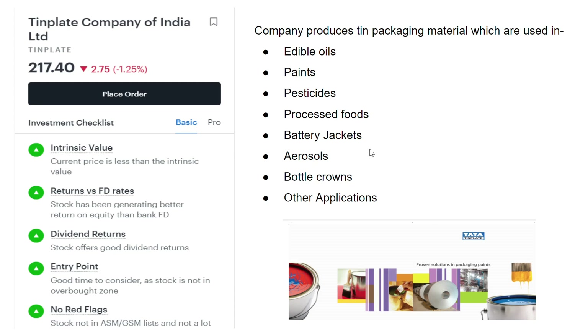The company produces thin packaging material. This is used in containers of edible oils, containers of paints and pesticides, processed foods, battery jackets, and electronic jackets which consist of tin inside them. Aerosols — like spray paints — have containers made of tin. Bottle crowns, like the caps on soft drink bottles and glass bottles, are also made of tin. It is used in other places as well.